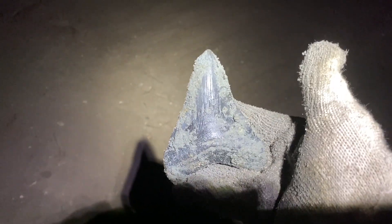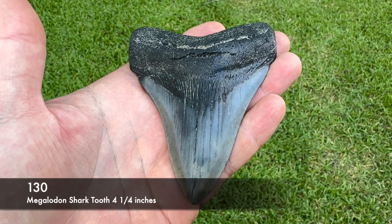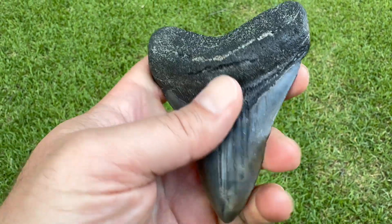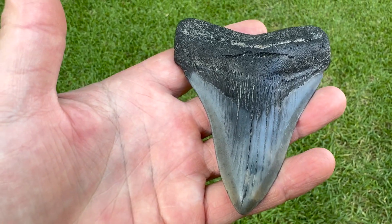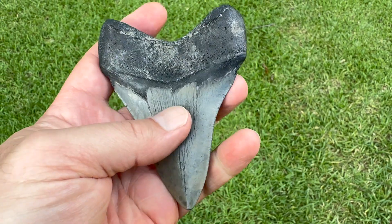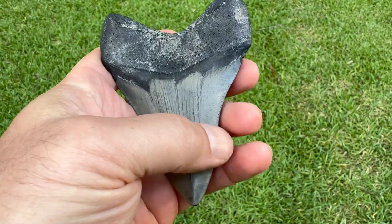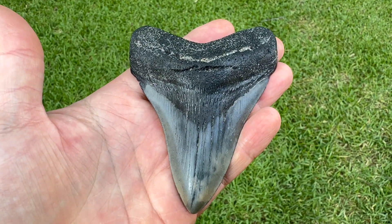Dug that one out — not too bad. 4 and 1/4 inches on that Megalodon tooth, real nice color. Just worn like most of them are — it happens. They get tossed around in the waves and then sandblasted in the rivers, so it's amazing that any of them get to a whole state. Got a good root, you can still see some serrations. Real nice one — real happy with that.